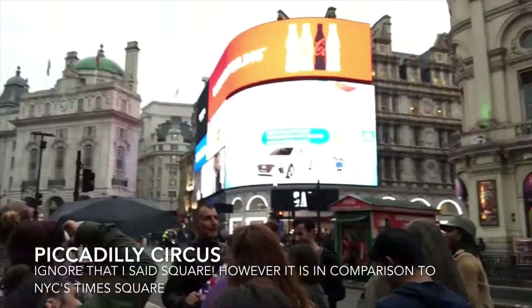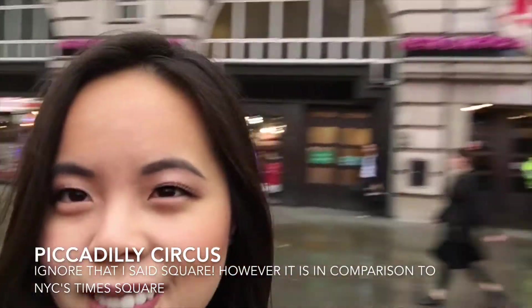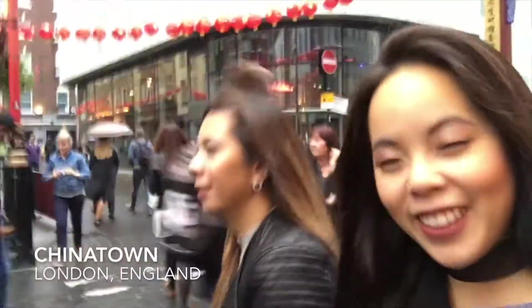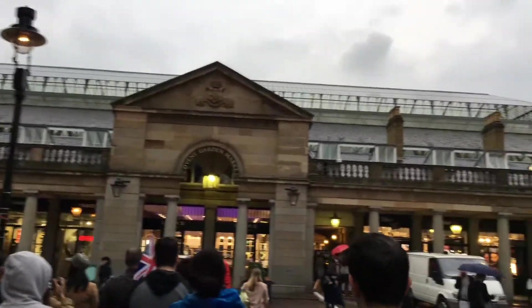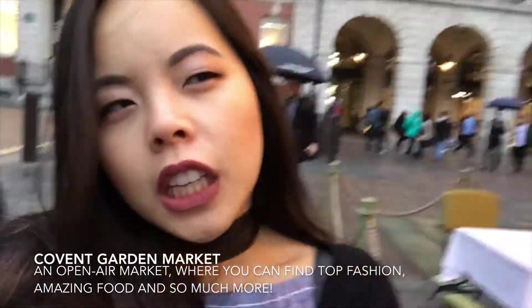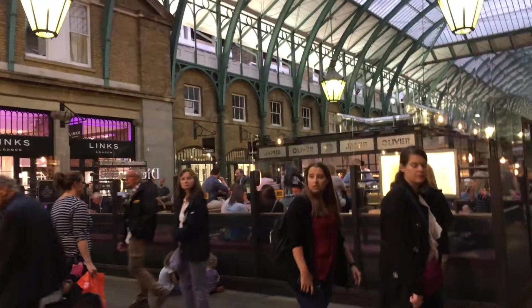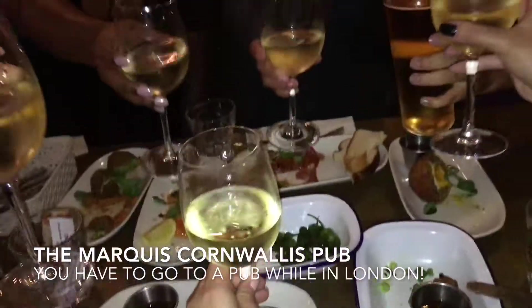Right now we are at Piccadilly Square. We are in Chinatown — the land of my people. We definitely represent in every country and city we go to. Now I am at Covent Garden. There's a lot of shopping here. All the high-end brands are here and there's a really cute market behind me. Cheers to London!